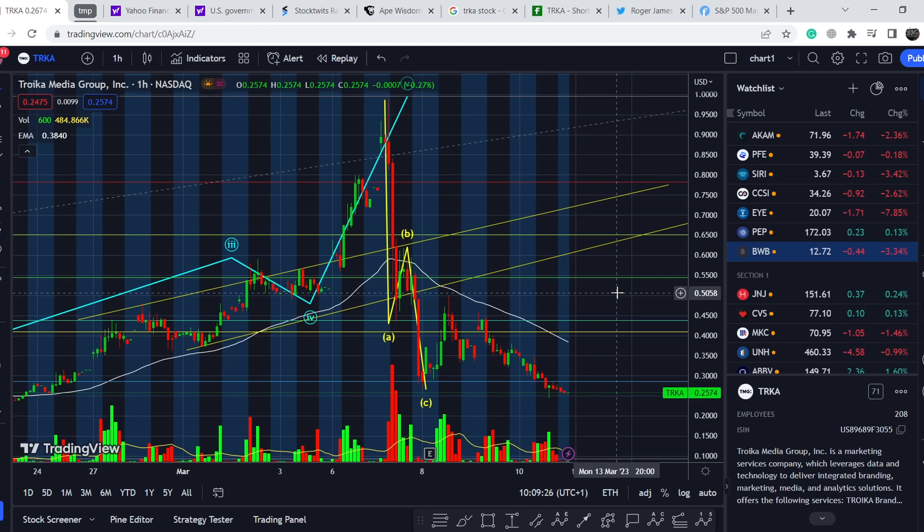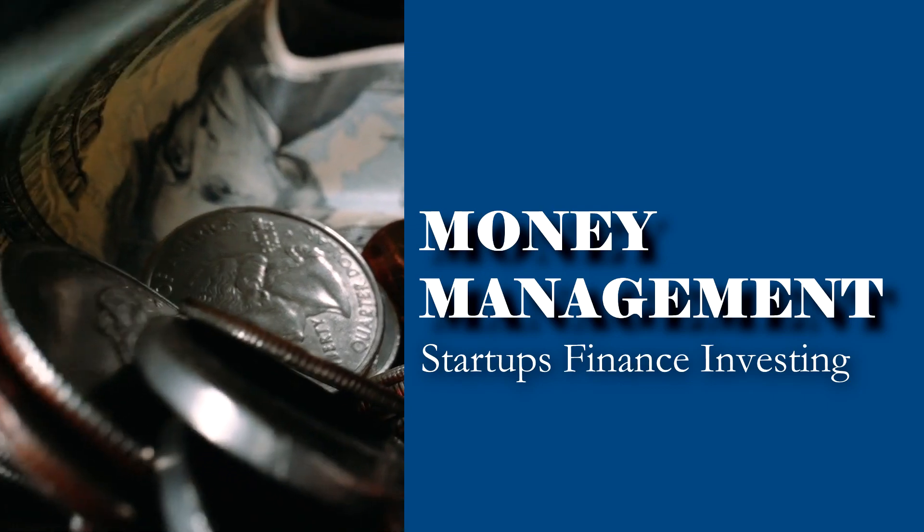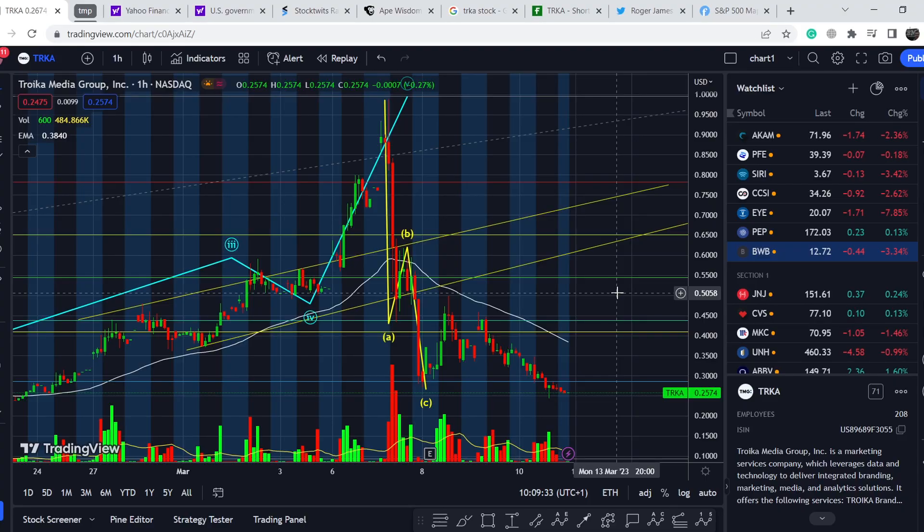What's up everybody, welcome to the Money Management channel. My name is Andrey and today I'm going to be doing an update on Troika Media Group. In today's video, I will show you where we are on the price chart and how we got there, then continue with the fundamental news that might be the driver for this asset to go higher. At the end I will share my technical analysis and show you that this asset is forming an extremely bullish pattern right now.